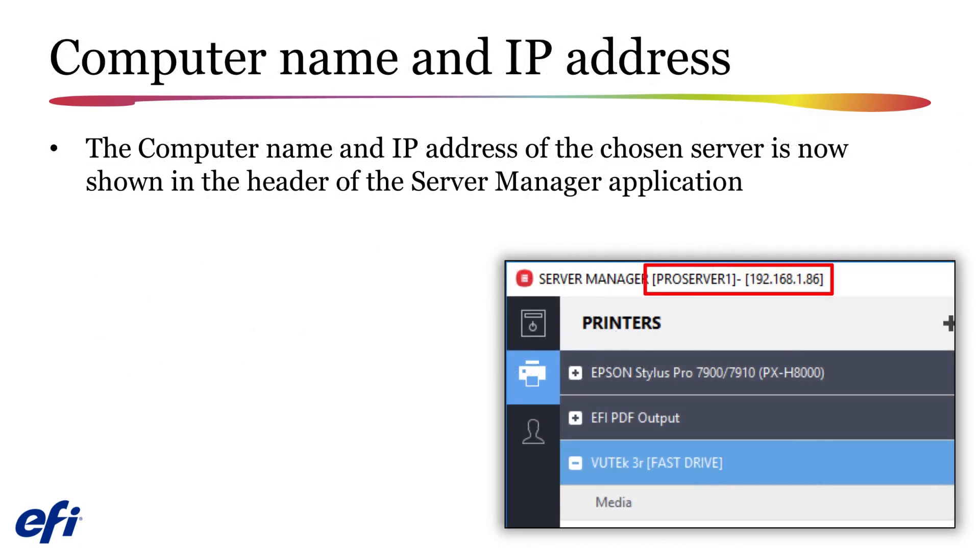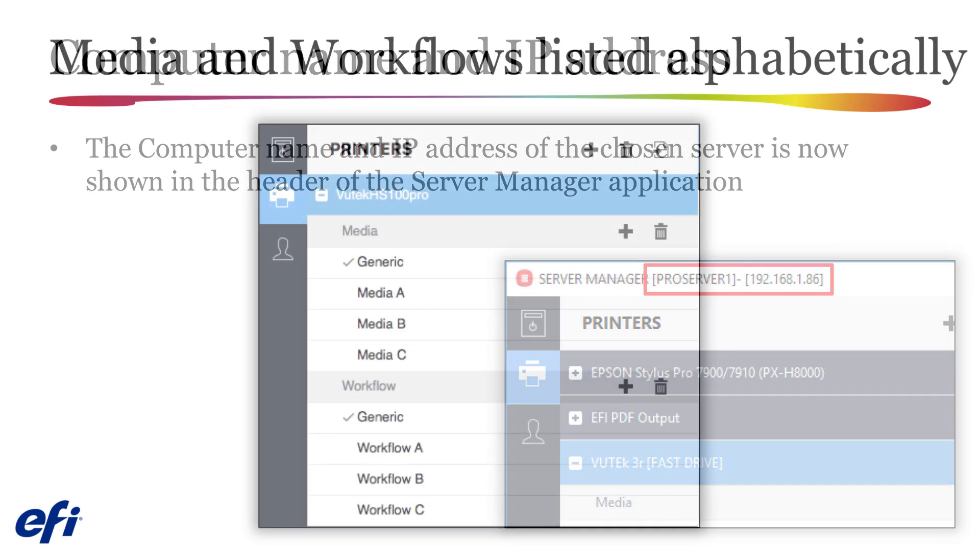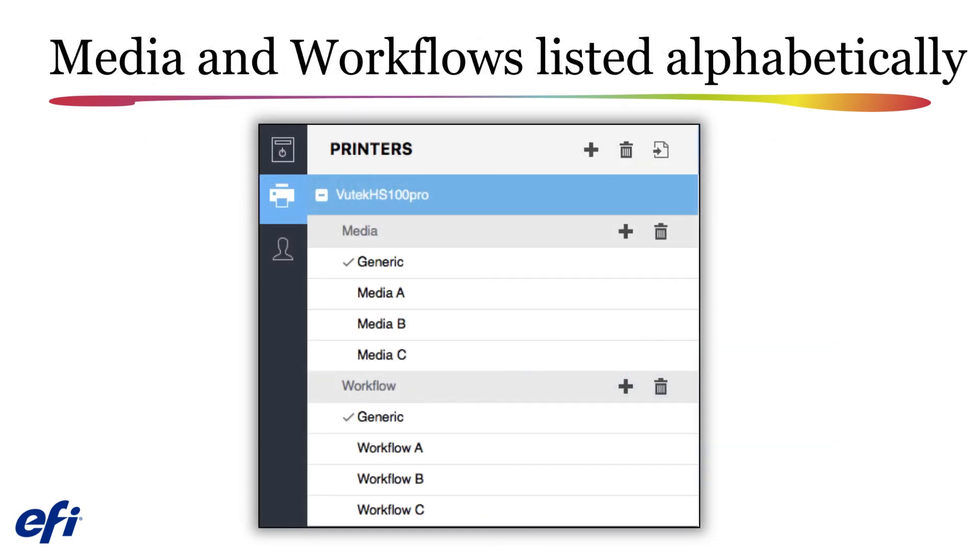Select a server and launch Server Manager, and you will now see the computer name and IP address that the Fiery XF 7.1 server is installed on in the header of Server Manager. Media and workflows are now listed alphabetically in Server Manager, which will be a great help for anyone managing a high number of medias and workflows.